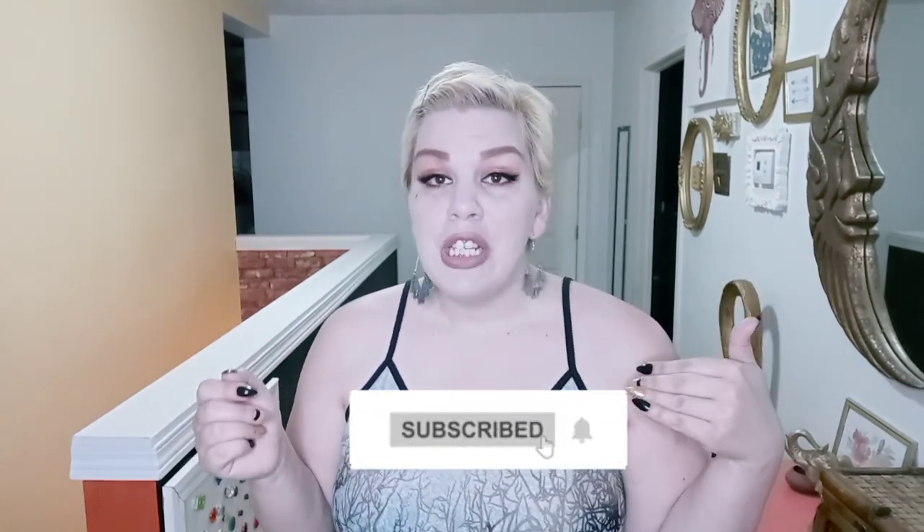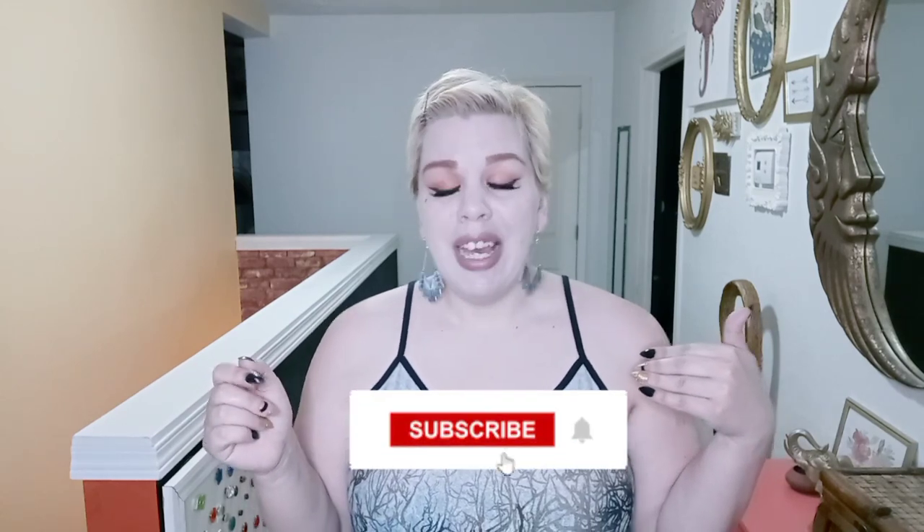Hi y'all, welcome to my channel! I'm Madea, and I cover all things plus size fashion, beauty, and chronic illness. If any of that interests you, I'd love it if you'd hit that subscribe button and notification bell so you're updated whenever I post — I try to post weekly. Today's haul is a Shein plus size Emery Rose haul, so everything is from the Emery Rose collection with Shein.